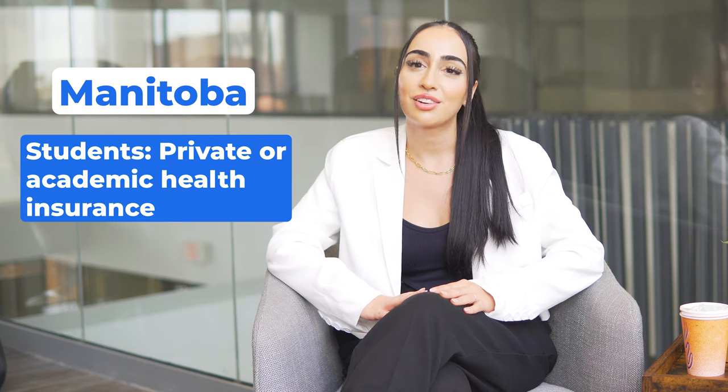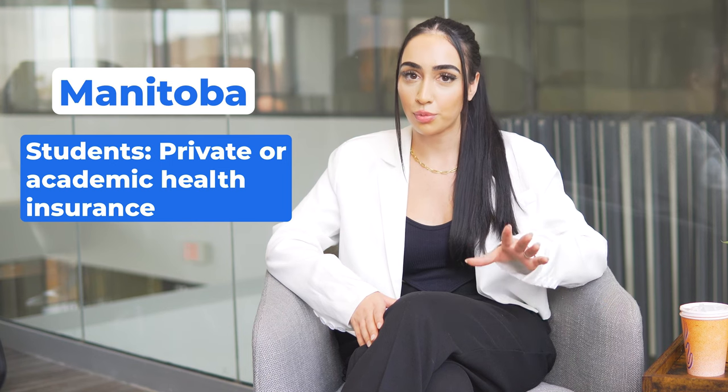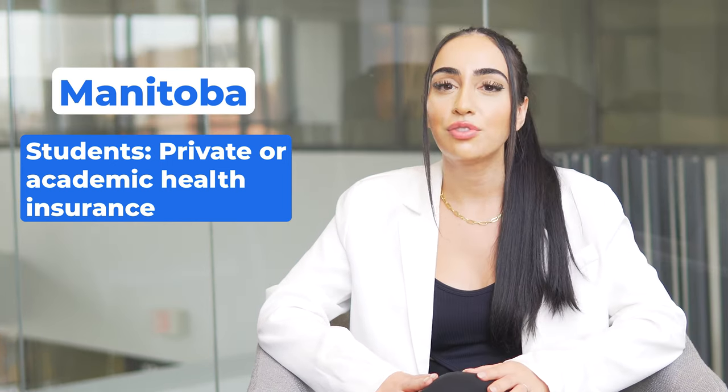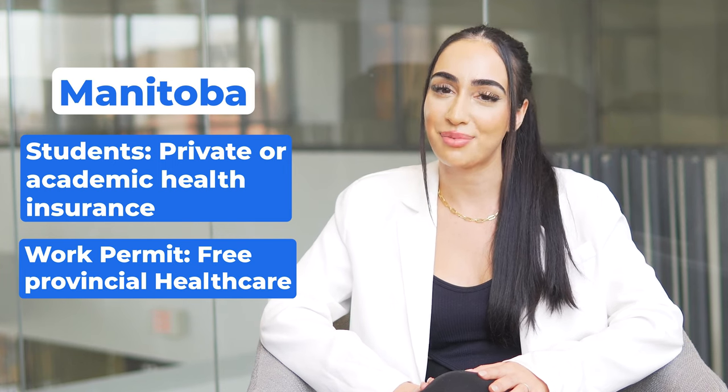Manitoba offers international students private health insurance through their educational institution or through a private insurance company. If you hold a Canadian work permit, you may be eligible for free provincial health care in Manitoba.